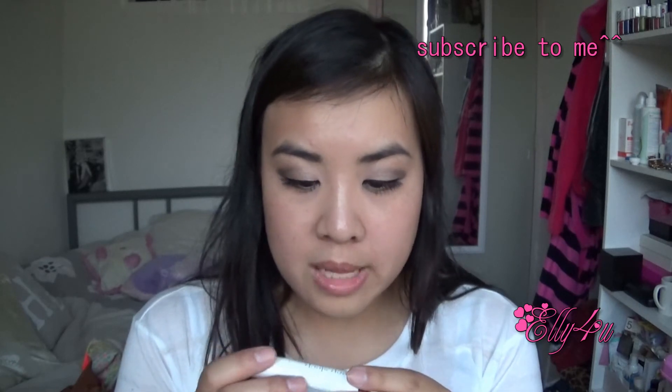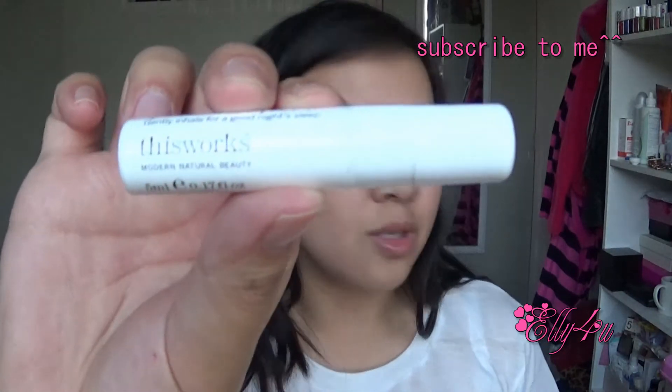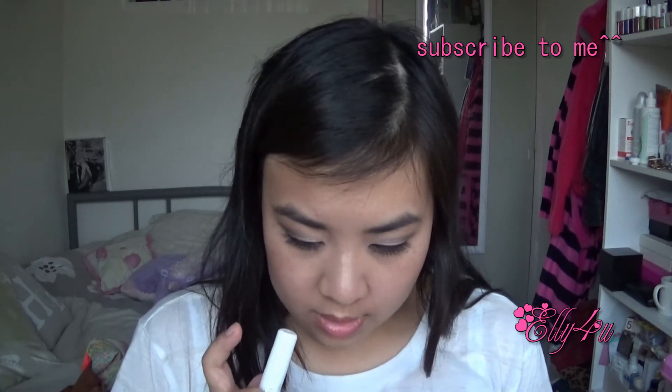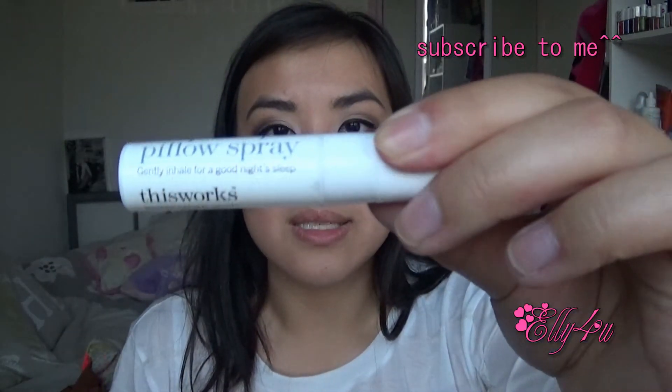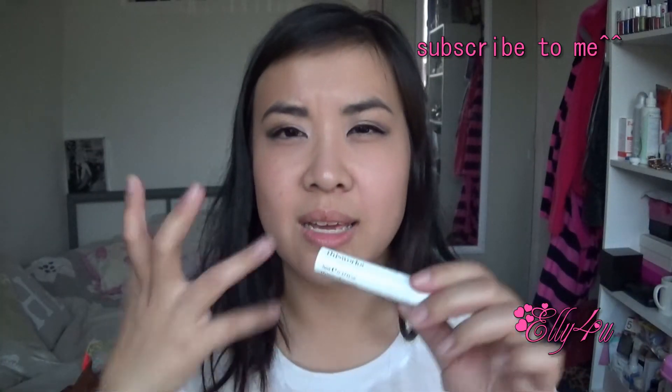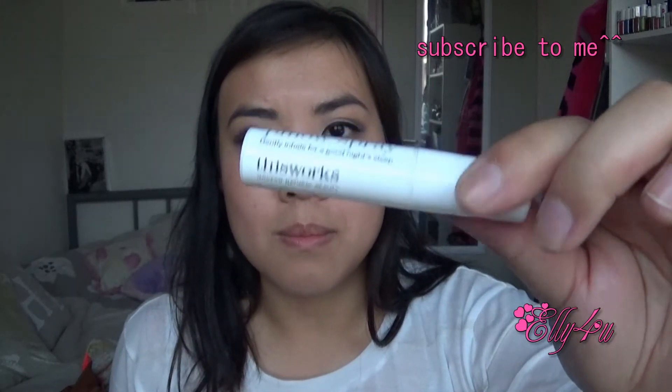And then this is a This Works Modern Natural Beauty Deep Sleep Pillow Spray — 'Gently inhale for a good night's sleep.' I'm assuming you just spray this on your pillow and you will get a nice good night's rest. So if you have difficulty sleeping, spray this on your pillow and you'll probably sleep better. It has this strong scent. Can't wait to try this out.